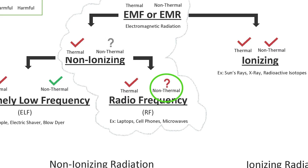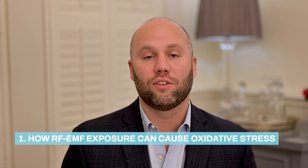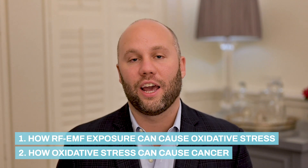This is the third video in our educational series. In this video we are going to start covering the harmful effects of EMF or RF radiation. The first harmful effect we are going to cover is cancer through oxidative stress, and remember this is a non-ionizing, non-thermal harmful effect. We'll go into how RF energy can cause oxidative stress and then how oxidative stress can cause cancer.